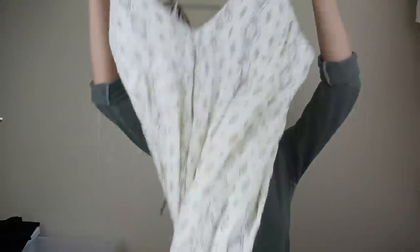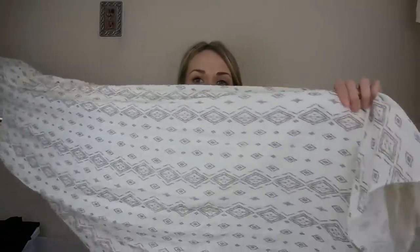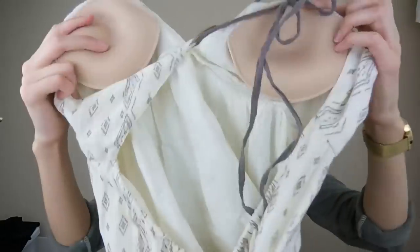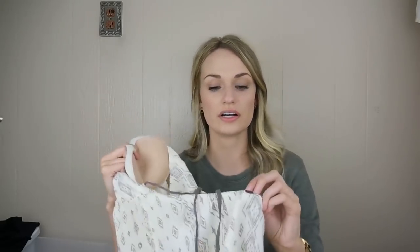O'Neill — actually I said Billabong but it's O'Neill, sorry. I just really liked this maxi dress. It has very thin straps with a print, is fully lined, and has attached padding inside — really well constructed and thoughtful. The cup size is C or D and it has a cutout in the back with elastic. It's a size large.